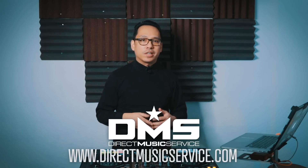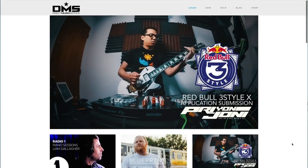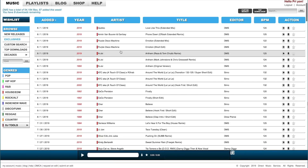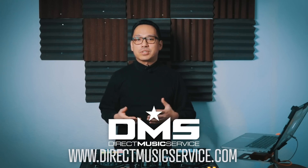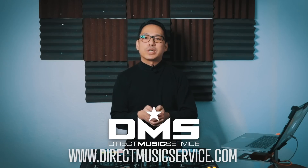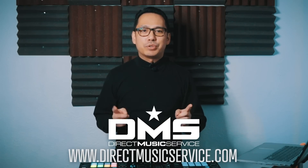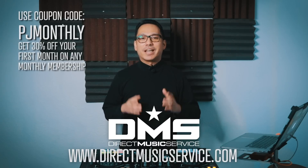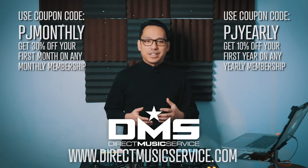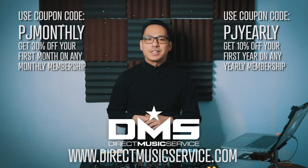DMS is an online database for working DJs and mix artists. It's the one-stop shop where you can get your music for your gigs — a searchable, organized database with thousands of edits, remixes, and different versions of your favorite tracks from many different genres. What's also awesome about Direct Music Service: if you're always on the go just like me, they have a mobile app so you can search your favorite tunes, put them on a wishlist, and they'll be ready in your Dropbox folder when you get home. Use the code PJMONTHLY and get 30% off your first month of any monthly subscription, or use the code PJYEARLY and get 10% off your entire first year of any yearly subscription. Go to DirectMusicService.com today to sign up.